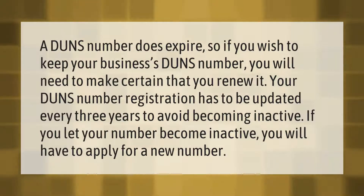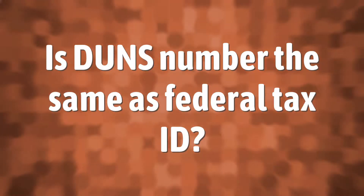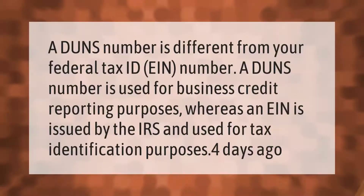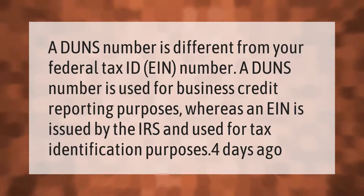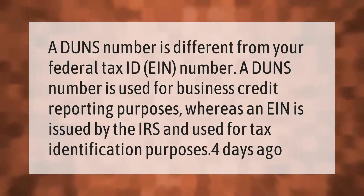If you let your number become inactive, you will have to apply for a new number. A DUNS number is different from your federal tax ID number. A DUNS number is used for business credit reporting purposes, whereas an EIN is issued by the IRS and used for tax identification purposes.